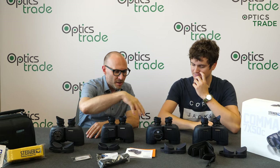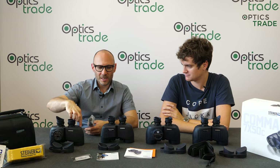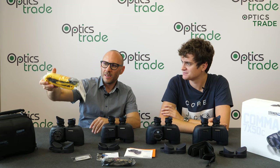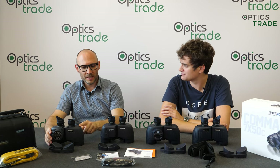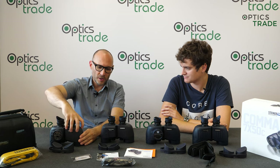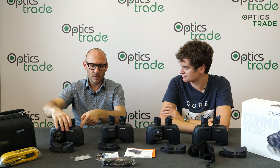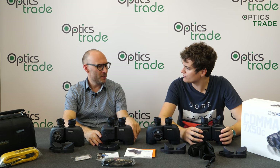All models except the Laser Rangefinder have a click-lock system — you just click the carrying strap in, it's really easy and simple and it works. If you wish to unclick it, you push a button under the rubber to release it. It's a really great system — I think it's called Click Lock.